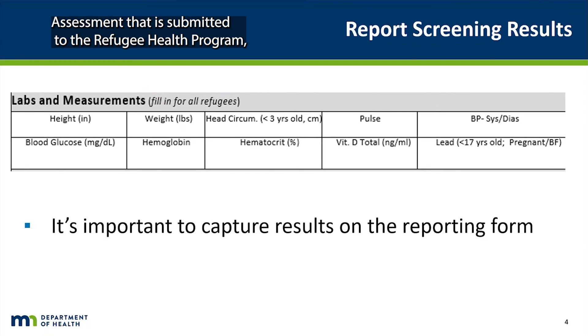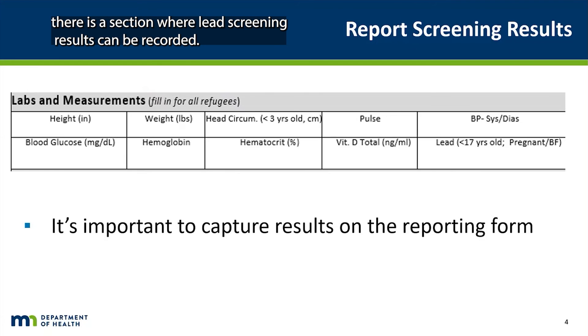As part of the paperwork for the Refugee Health Assessment that is submitted to the Refugee Health Program, there is a section where lead screening results can be recorded. Please make sure this section is being filled out appropriately.